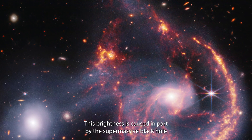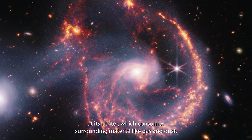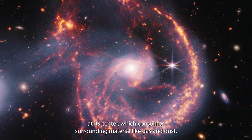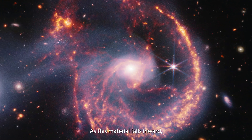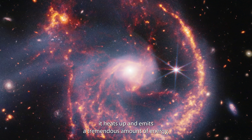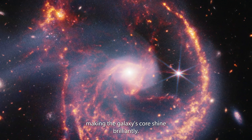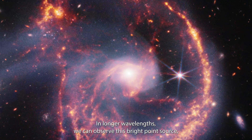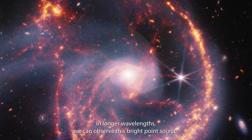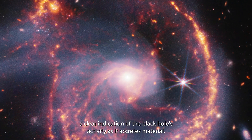This brightness is caused in part by the supermassive black hole at its center, which consumes surrounding material like gas and dust. As this material falls inward, it heats up and emits a tremendous amount of energy, making the galaxy's core shine brilliantly. In longer wavelengths, we can observe this bright point source — a clear indication of the black hole's activity as it accretes material.